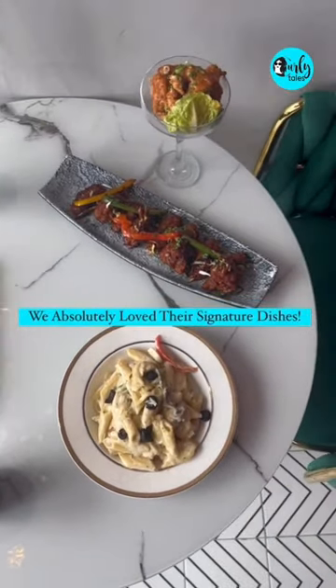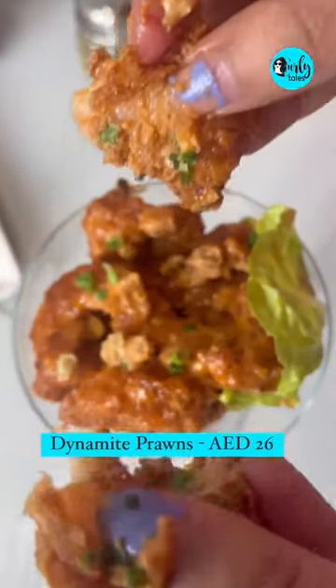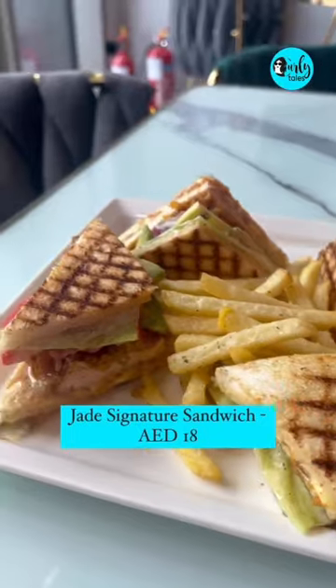You must definitely try out their signature dishes — their Italian Alfredo pasta, their dynamite prawns, their Jade Signature Sandwich, and alongside their chicken barbecues.